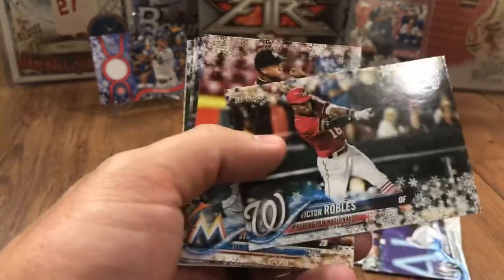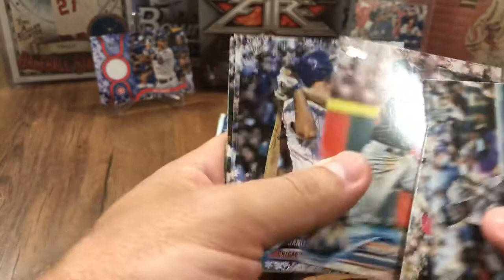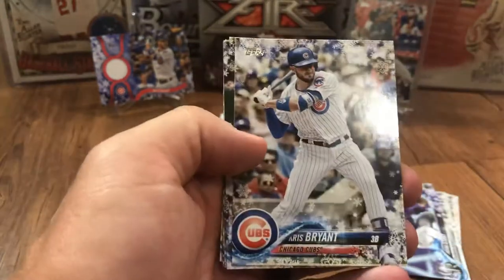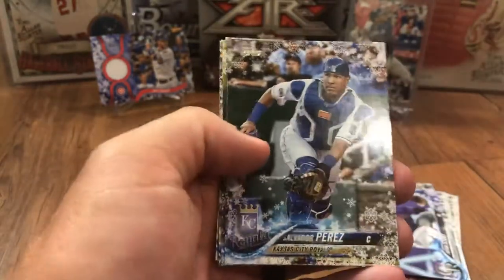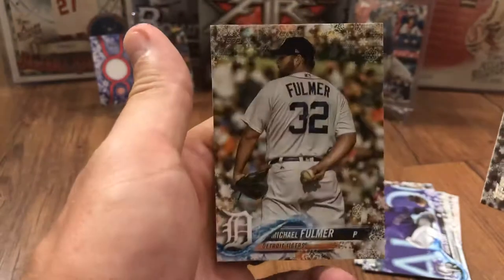Domingo Santana, there's a Robles rookie. I'd like a Devers if there's one hiding in here somewhere. Daniel Murphy, Chris Bryant base, Salvador Perez, Blake Snell, Tyler Mahle, Joey Lucchesi, and Michael Fulmer.